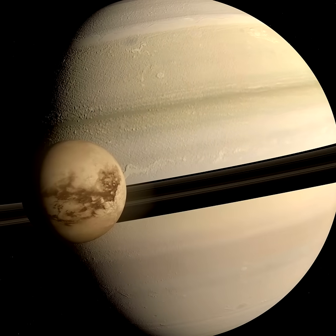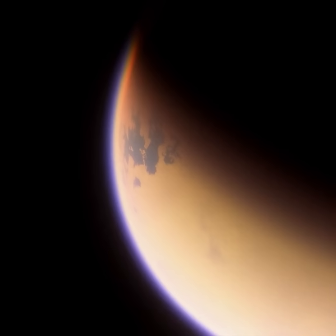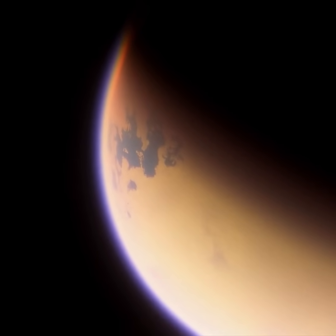Saturn has 274 confirmed moons, with Titan being the largest of them. Titan has liquids on its surface and it has a thick atmosphere.